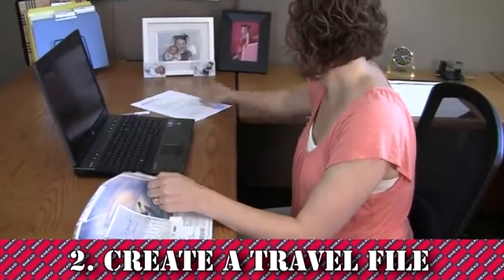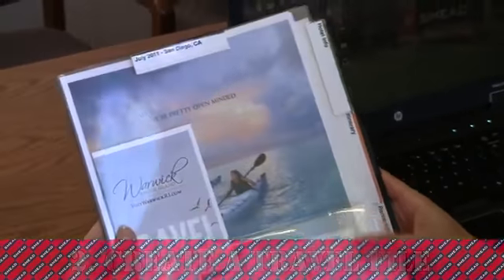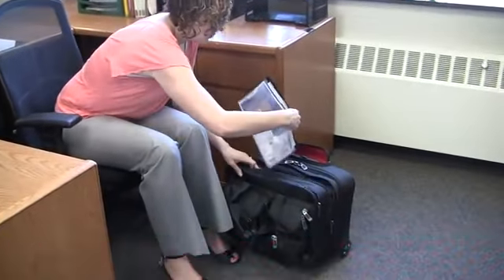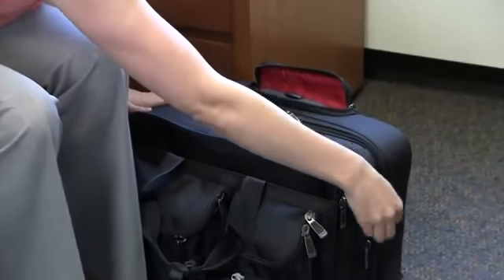Create a travel file like the Smead Travel Organizer. Label it with the date, place, and purpose of the trip. Keep your travel file in your briefcase, computer case, or other travel bag. Get in the habit of putting it in the same pocket every time. This way, you'll always know where it is.